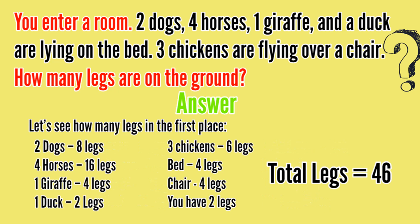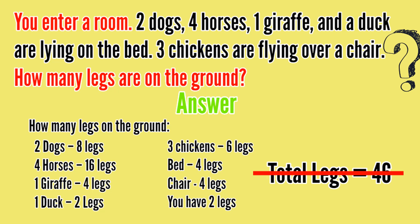But if you read the riddle again — two dogs, four horses, one giraffe, and a duck are lying on the bed, so their feet are not touching the ground. Let's remove dogs, horses, giraffe, and duck. Also, three chickens are flying over the chair, so their feet are also not touching the ground. Let's remove the three chickens as well.